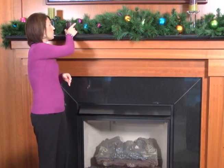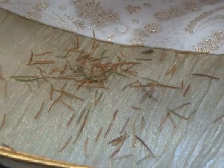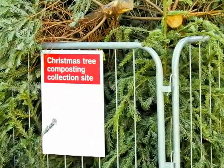Never place your tree near a heat source such as a fireplace or a radiator, and be sure to keep all open flames such as candles and matches away from your tree. Dispose of the tree when it becomes dry or when the needles begin to fall off. Never burn an old tree. Take it to a recycling center or have it removed by a community pickup service instead.